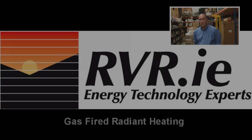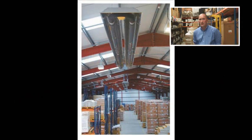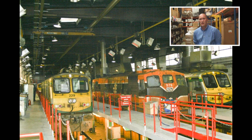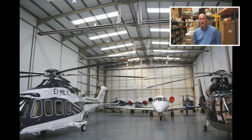The RVR Reverberay brand has been synonymous with gas-fired radiant heating in Ireland for over 30 years. The product range includes radiant tube heaters of up to 60 kilowatts capacity and ceramic plaque heaters of up to 47 kilowatts. Applications include factories, warehouses, workshops, garages, retail and other large buildings.